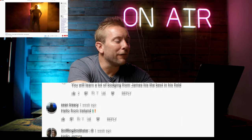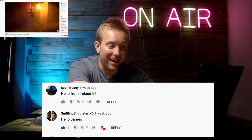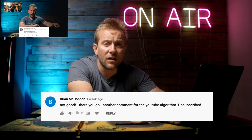Sean Tracy said, hello from Ireland. And Sniffling Smithster said, hello James. And then Brian McConnan said, not good - another comment from the YouTube algorithm. Unsubscribed. Meh.